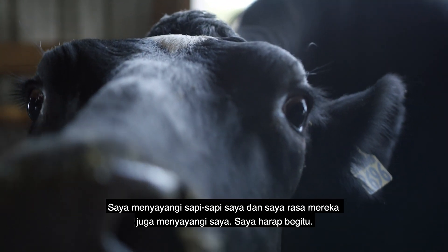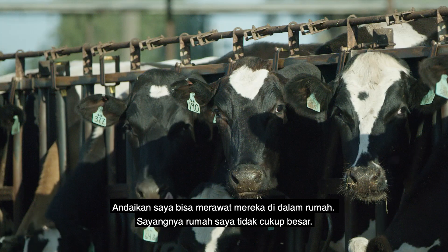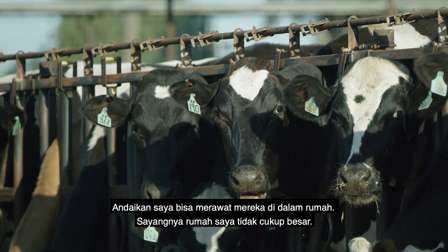I love my cows. I think they love me too — I hope. I know every cow, I know their personality. If I could put them in my house, I would, but it's not big enough.